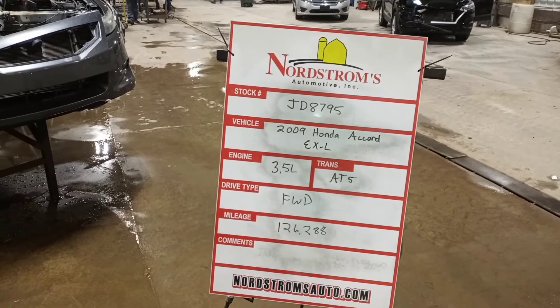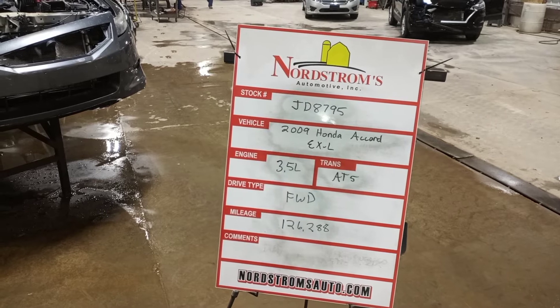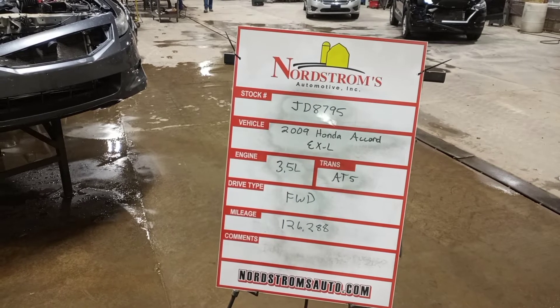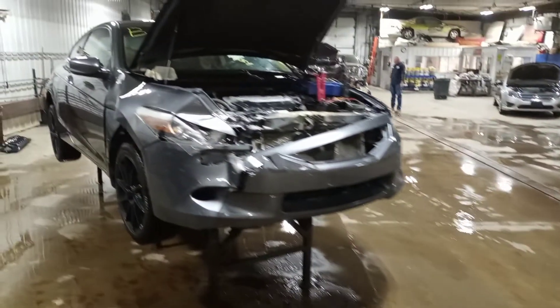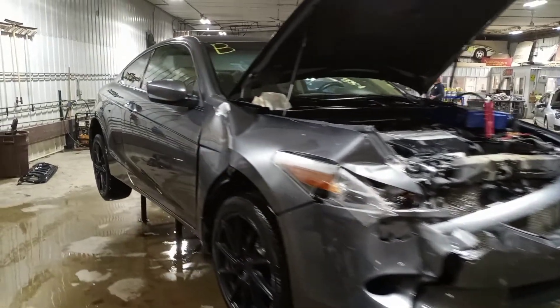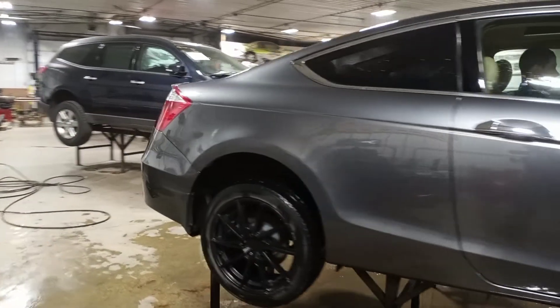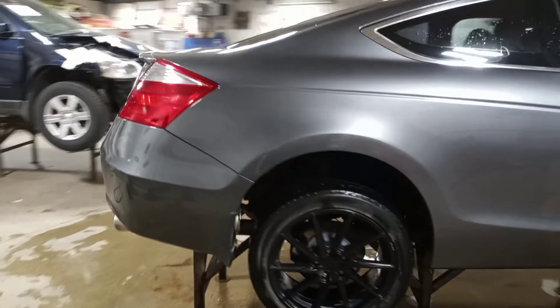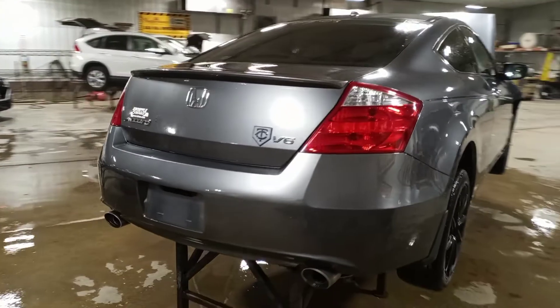Stock number JD 8795, 2009 Honda Accord EX-L, 3.5 liter automatic five-speed, front-wheel drive with 126,288 miles. It's gray in color with damage to the right front. Does run and drive. This is the two-door coupe with black aftermarket 18-inch wheels and dual exhaust.